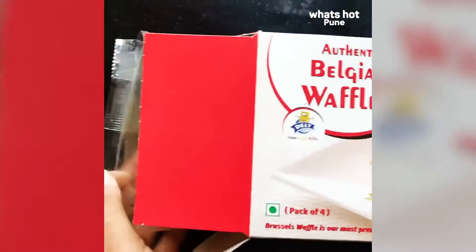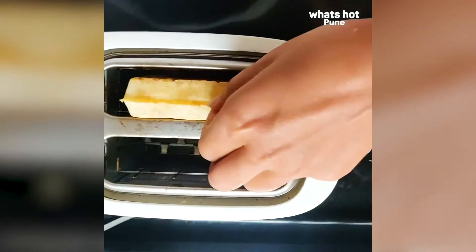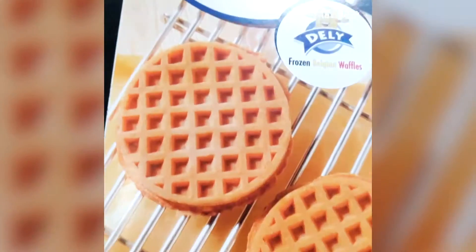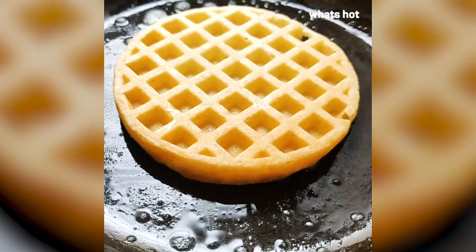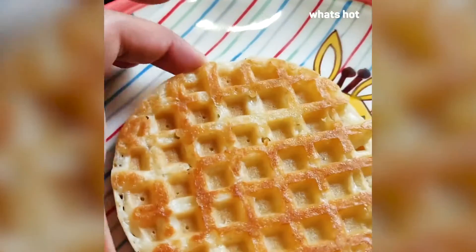To thoroughly enjoy these waffles, all you have to do is pop it in a toaster for two to three minutes and enjoy. If you don't have a toaster, you could also heat it up in a pan, or take the frozen waffles and pop it in an OTG oven at 200 degrees, and voila, your waffles are ready to eat.